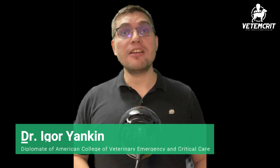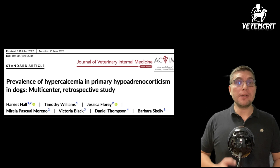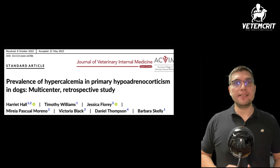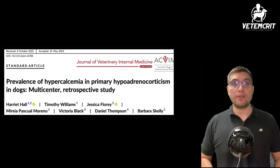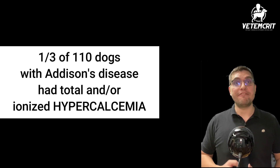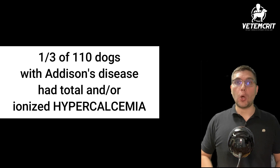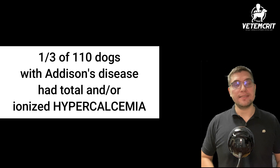Welcome back my friends. Today on VetumCrit we're talking about hypercalcemia, or elevated plasma calcium concentration, in dogs with hypoadrenocorticism, also known as Addison's disease. In a recent observational multicenter study out of the UK, Hall and colleagues looked at the prevalence and various factors associated with hypercalcemia. They analyzed data from 110 dogs and found that about one-third of all dogs with Addison's disease had either total and/or ionized hypercalcemia.